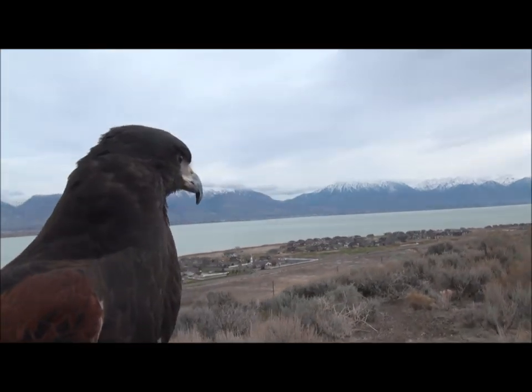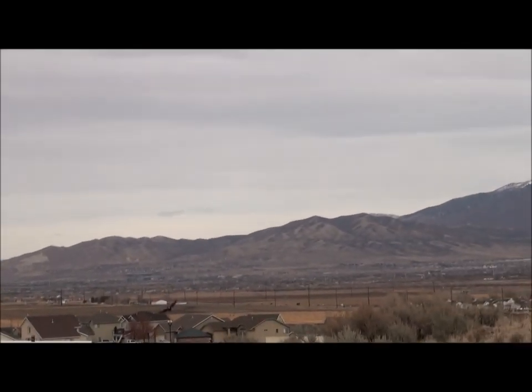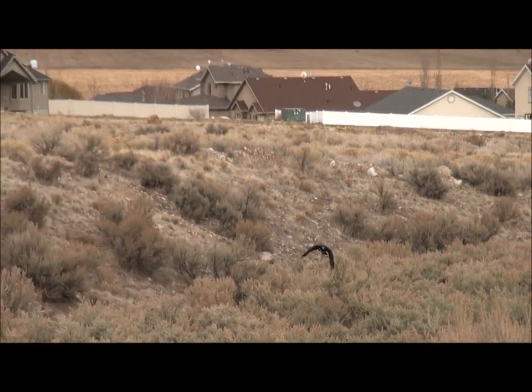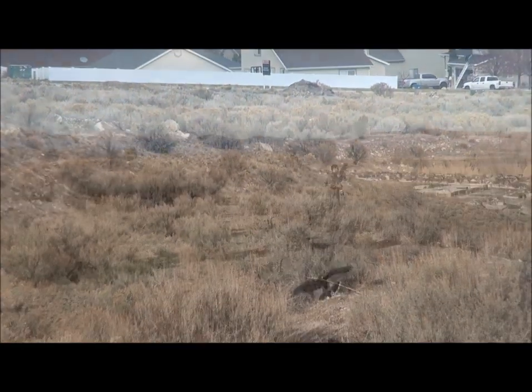Watch this Harris hawk riding on my fist. When she spots a rabbit, she goes after it. She makes a dive, flies back up, makes a second attempt, but can't see the rabbit through the dense sagebrush.